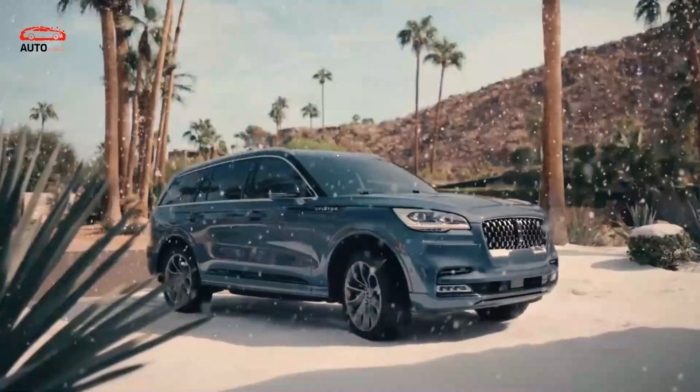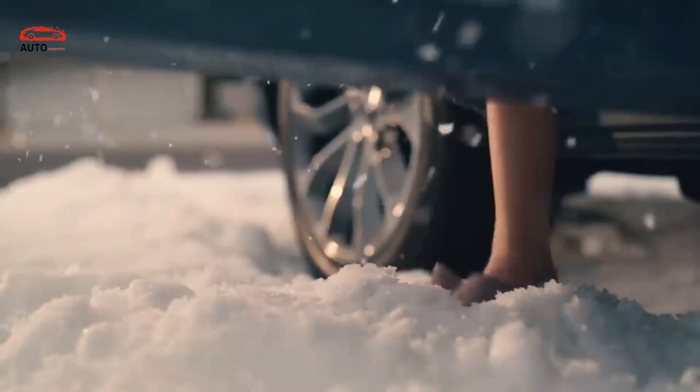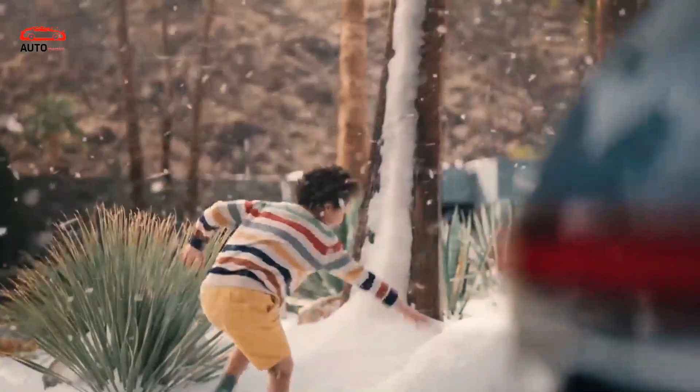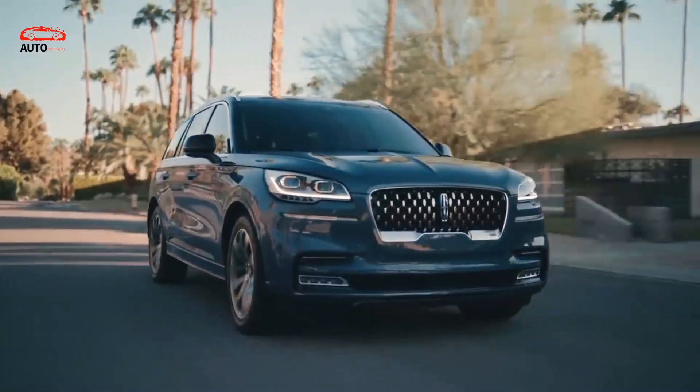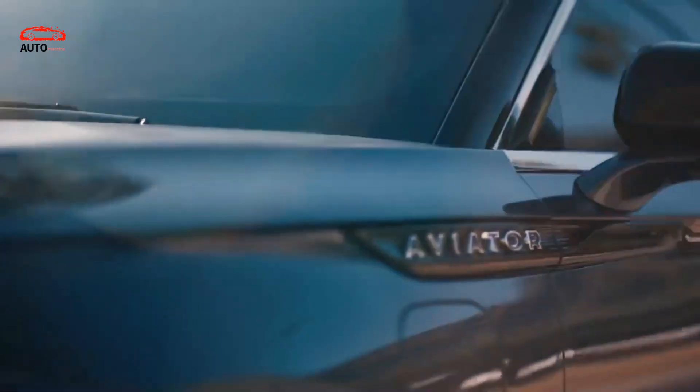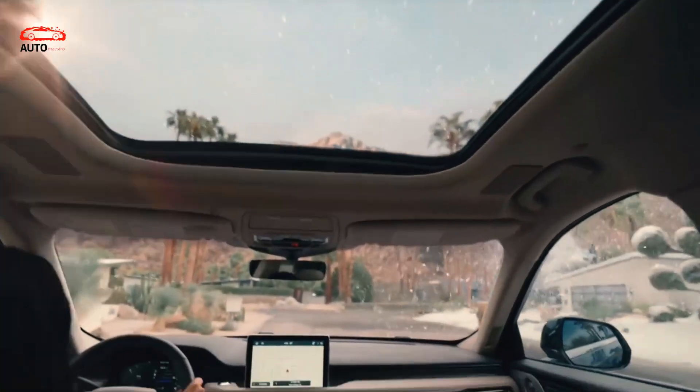The 2023 Lincoln Nautilus will no doubt come without changes. You might depend on the very plan that was first presented a long time back. Although the nameplate appeared a long time back, this model is really an essentially refreshed second-generation MKX, which has been in production somewhere in the range of 2016 and 2018.